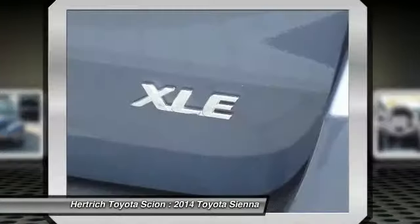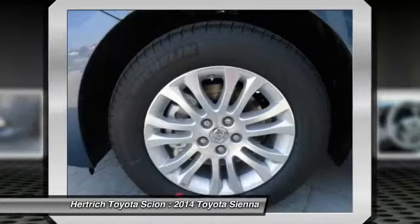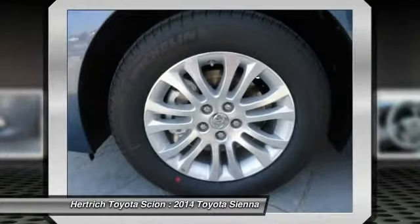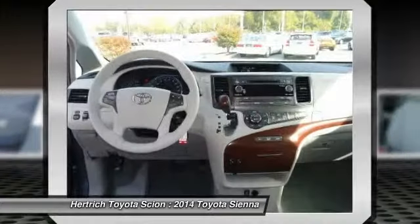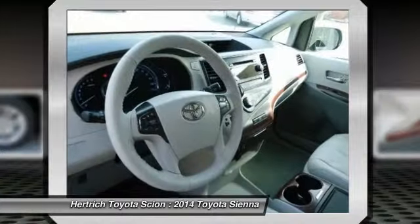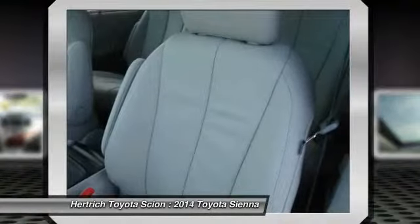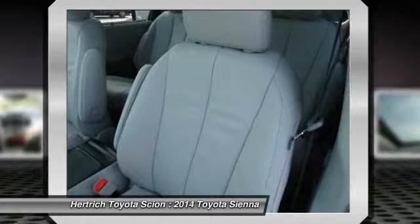More information about the 2014 Toyota Sienna: the minivan segment is a fiercely contested market in which features, pricing, and capacities remain extremely competitive. The current Sienna continues to be a leader with its strong V6, six-speed automatic transmission, and mileage estimates of 25 mpg on the highway.